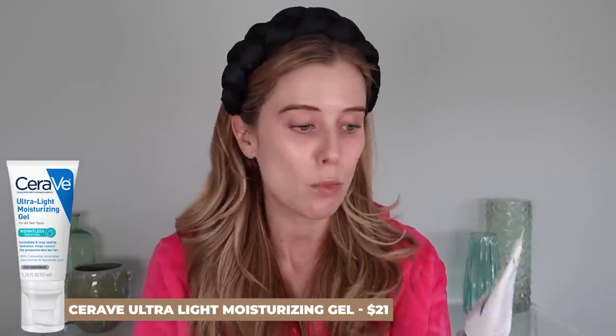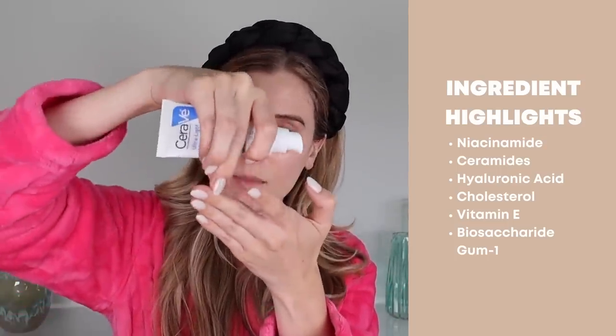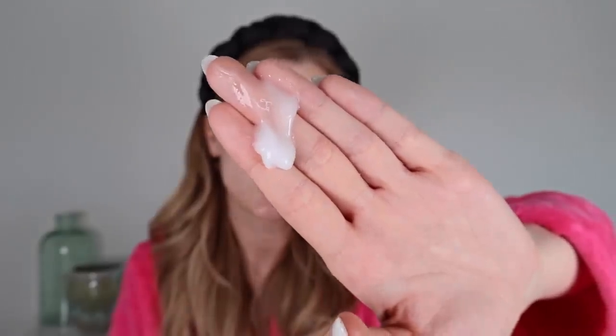Let's apply moisturizer. This is the CeraVe Ultralight Moisturizing Gel, which is a new launch from them. I've been reaching for this constantly in my morning routine — it's so perfect for the morning. It contains three essential ceramides, niacinamide, and hyaluronic acid. It has such a nice lightweight gel-cream texture, which I love the feeling of. It's so soft, and it actually maintains its gel-cream texture as I rub it in — it doesn't get super thin and watery. That makes for such a nice base for makeup and anything going on top.